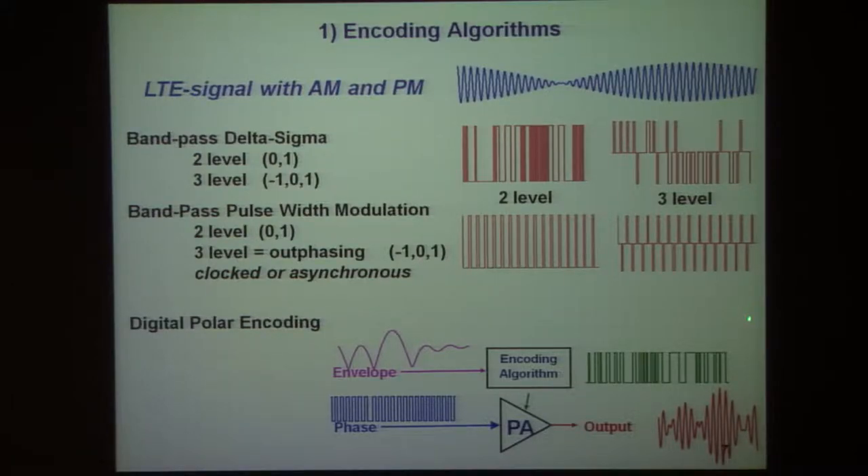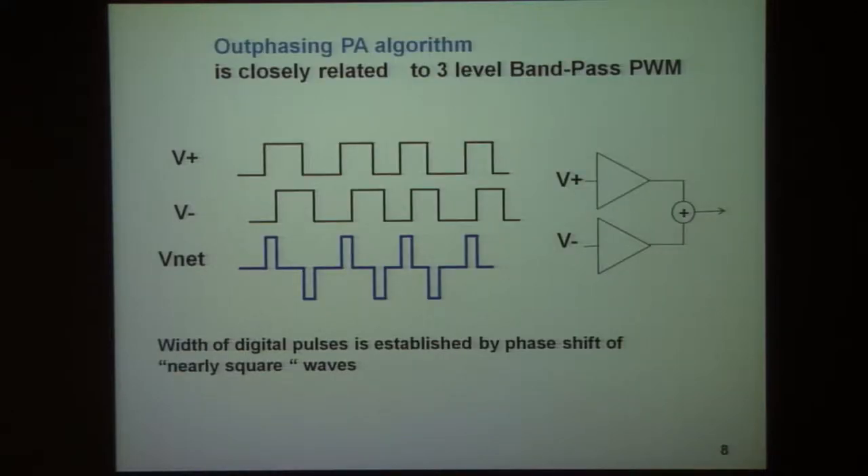I'd like to focus on bandpass pulse-width modulation in three levels and point out that the desired signal having alternating plus and minus ones with appropriately defined phase and pulse width is actually what you get from an out-phasing amplifier.